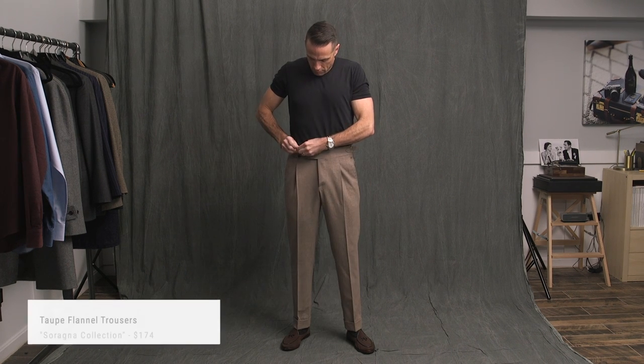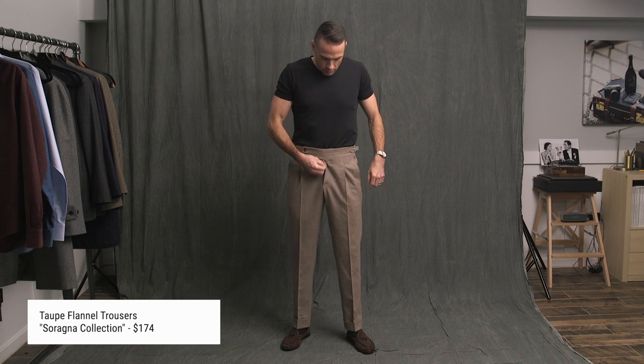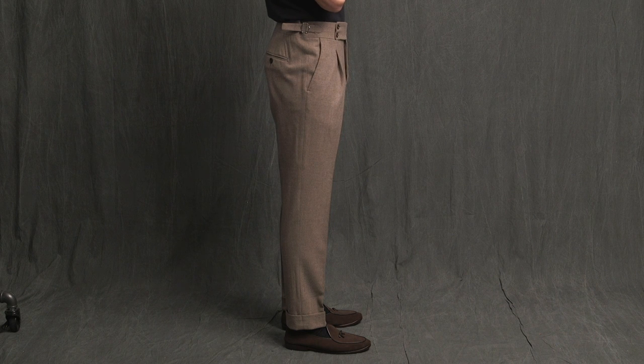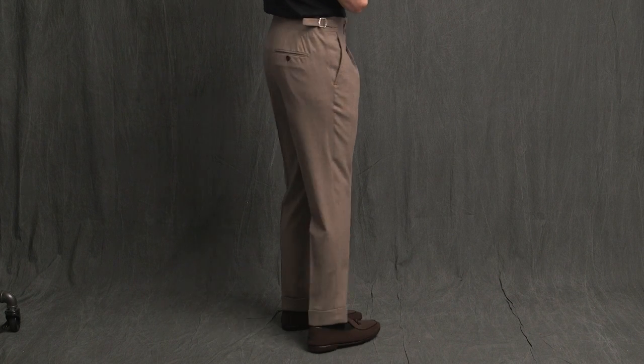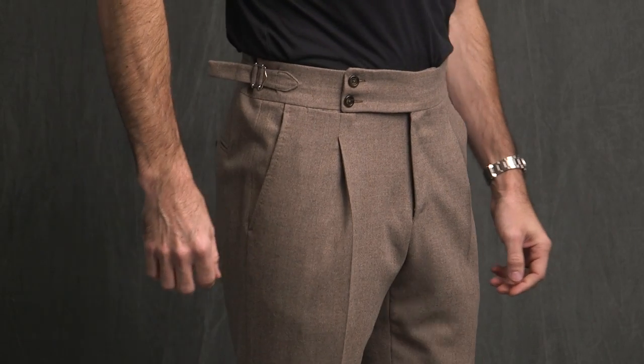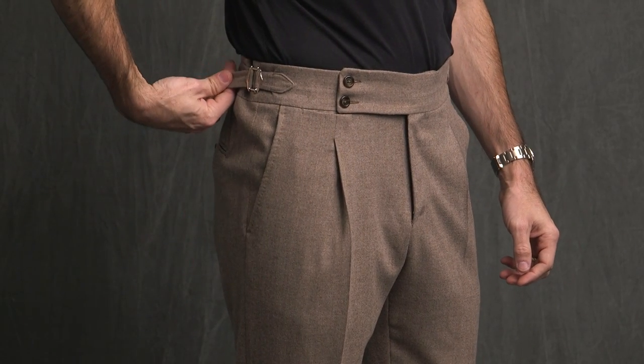Here are the taupe trousers — exactly the same style and fit as the previous pair, so nothing really to add. These are from what Peony Parma calls the Sarania collection, which basically has all those details you'd typically find in bespoke and made-to-measure clothing — but in a ready-to-wear garment. We're talking about the pleats, the side adjusters, and the waistband.